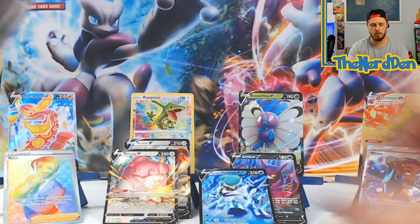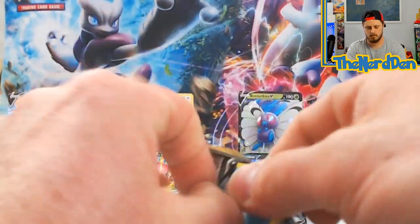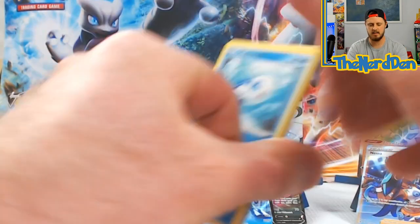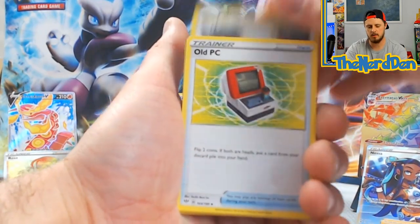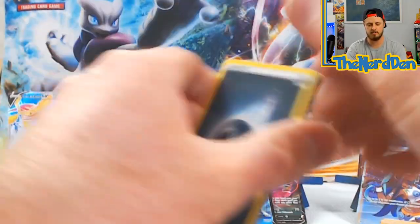Chilling Rain, Vivid Voltage, Darkness Ablaze, Sun and Moon Guardian Rising - code card, 1-2-3-4-5-6 from the back: Wishiwashi, Breloom, Tauros, Diglett, Plusle, Galarian, Old PC, Gothita, into a Holographic Blaziken. Vivid Voltage - still no fat Pikachu, not even the regular Pikachu VMAX, and I am famous for pulling those whether on camera or off camera.